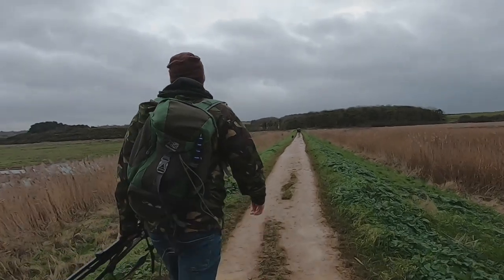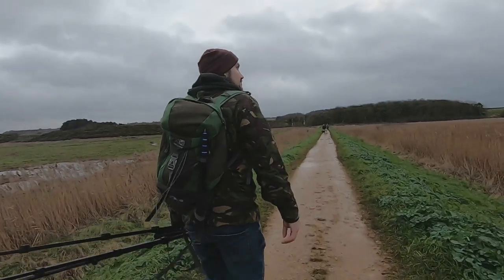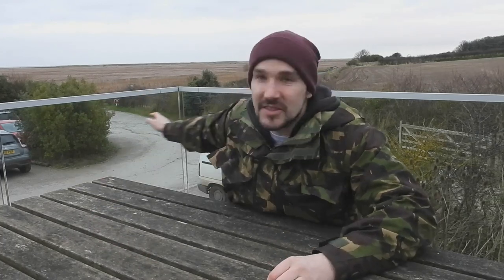I left the hide and soaked in the beauty of this place one last time. What a day. The sun's just going down, the birds are settling into roost, and I have had a brilliant time. If you enjoyed this video, check out this other British Wildlife video now, and subscribe to the channel for future content. Thanks for watching, and I'll see you next time.